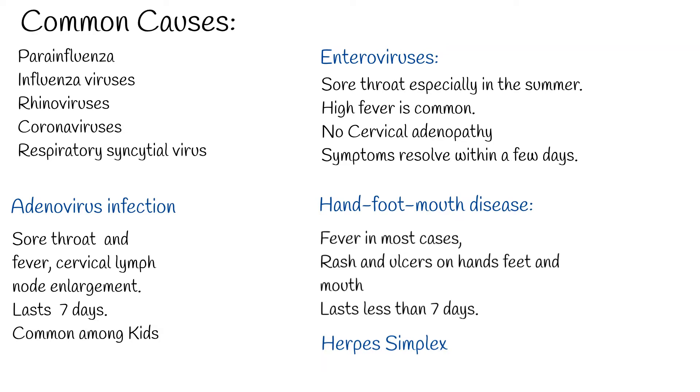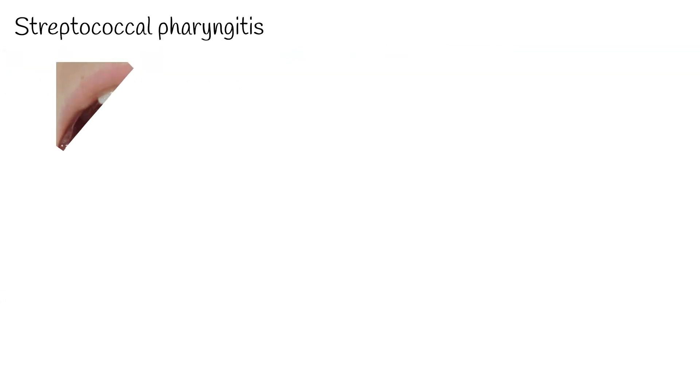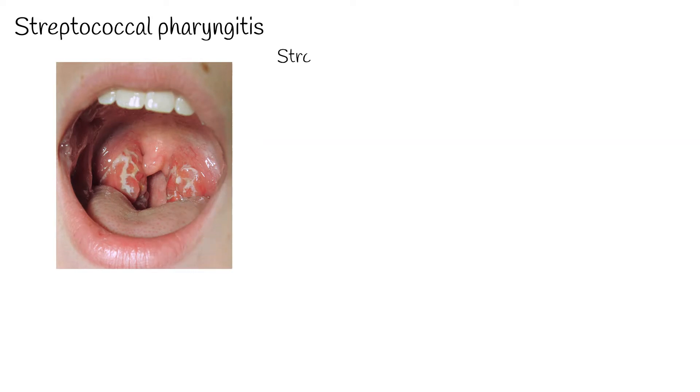Herpes simplex virus (HSV) can cause sore throat, and it affects toddlers and infants more. When sore throat is caused by bacteria, the commonly underlying cause is Streptococcus pyogenes, which accounts for about 15% of all episodes of pharyngitis.